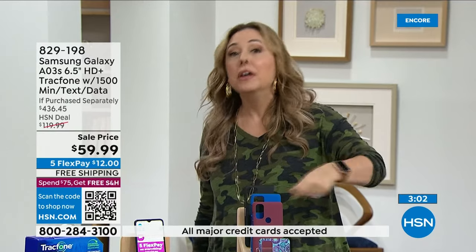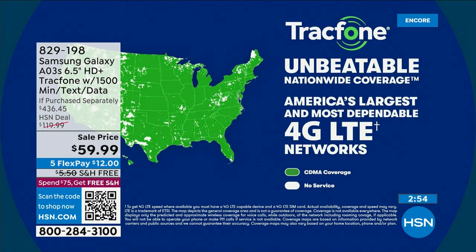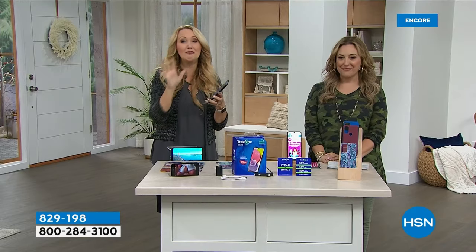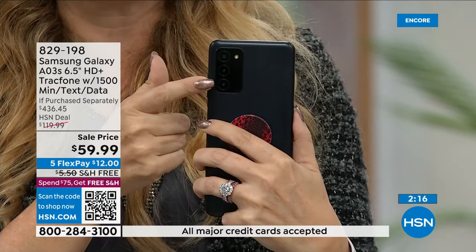You don't have to activate it the moment you get it home — the year starts when you activate it, so it's great if you're giving it as a gift. The coverage is the best in the entire country through the number one top carrier — TracFone has partnered with them. We can't say the name, but it starts with a V. Unbeatable, stable, reliable nationwide coverage. You can't do better. This is one of the latest and greatest Samsung Galaxy phones with upgraded cameras and processor.